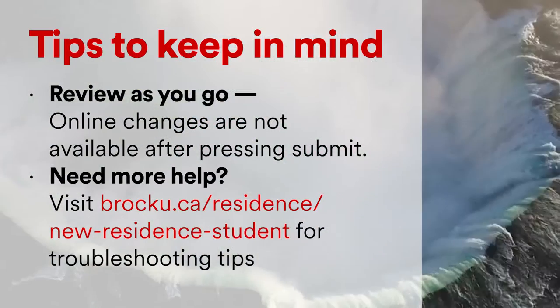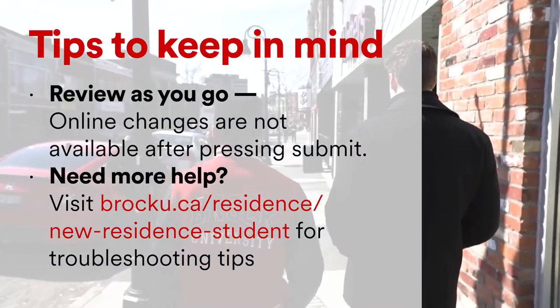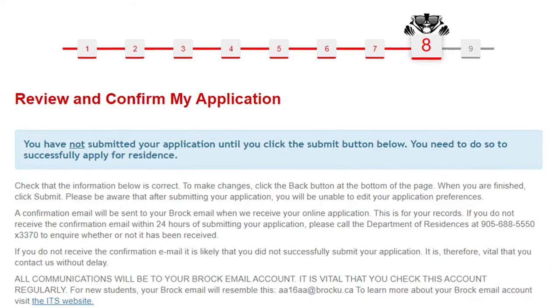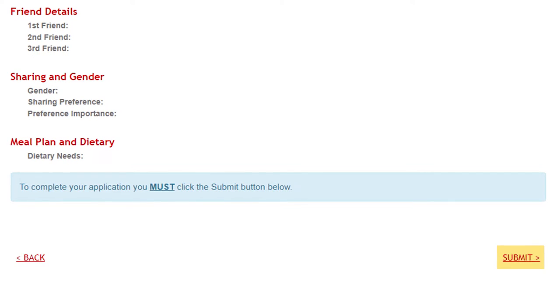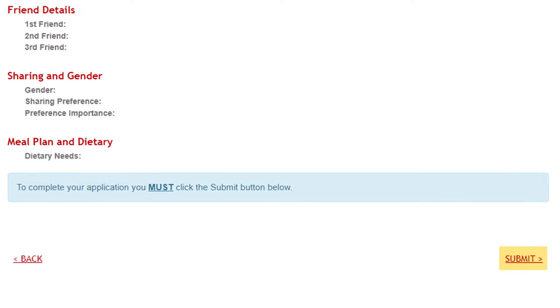Changes can be made by emailing res.brocku.ca prior to the June 1st deadline. To complete your application, click the red submit button at the bottom of the page on step 8, and you'll receive confirmation through your Brock email address.